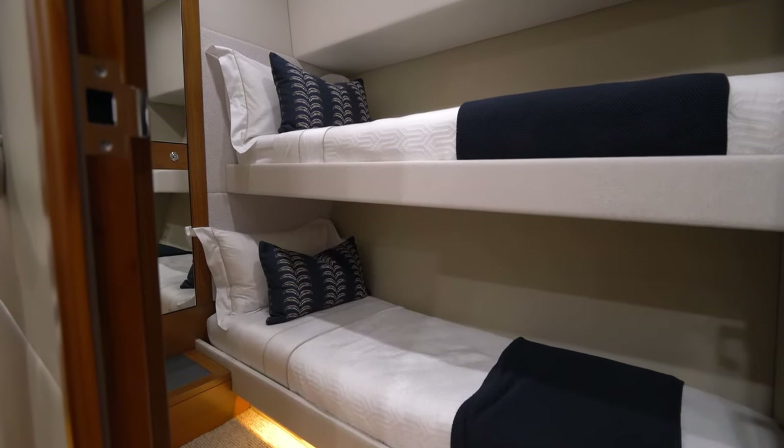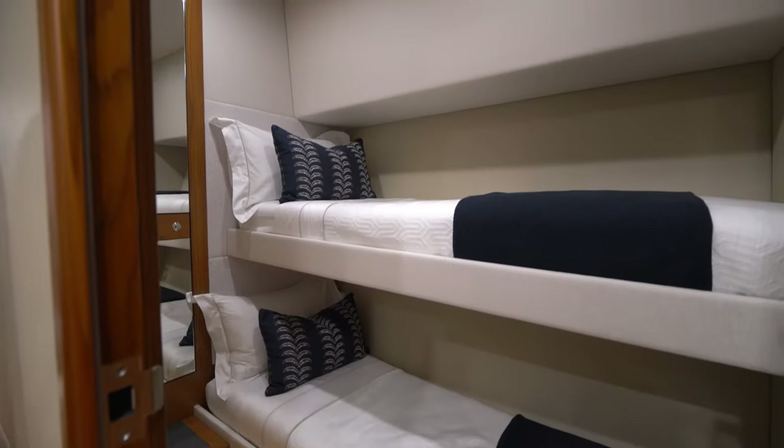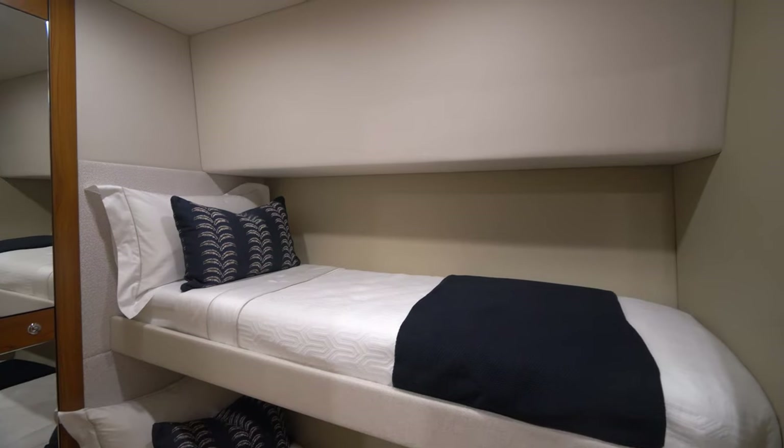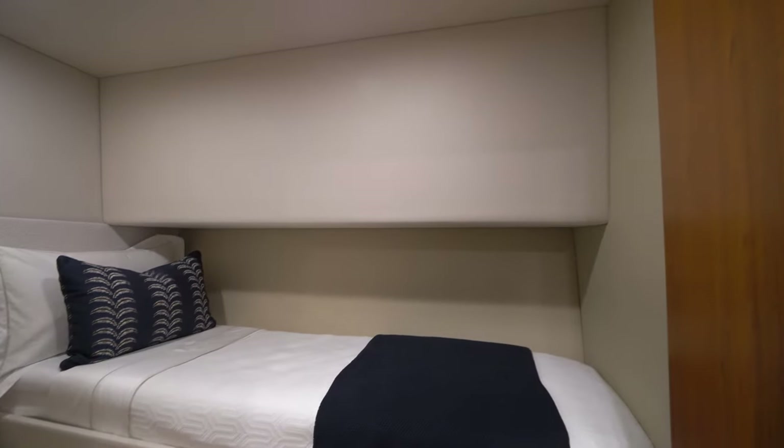Moving across the companionway to the port side bunk stateroom, we've been very generous in the size of the cabin and the bunks themselves, incorporating two true adult size single bunks.